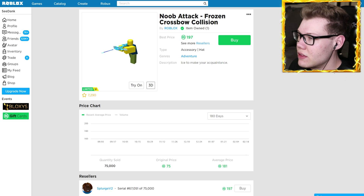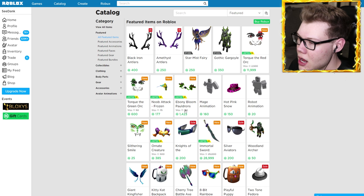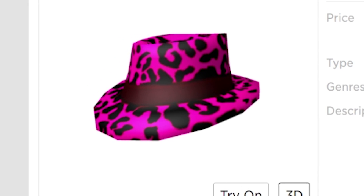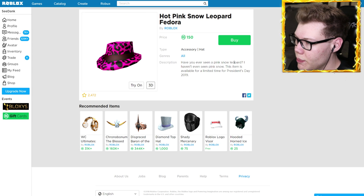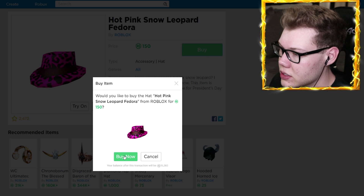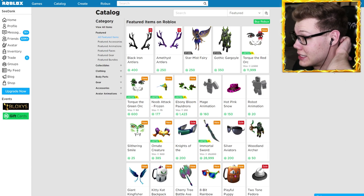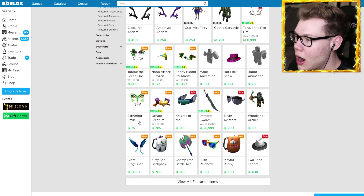Next up we actually have the Noob of the Frozen Crossbow — I already got that item so I'm not gonna buy another one, but the price has actually gone up already. Same with the Ebony Bloom Pauldrons — I actually own that as well and I think I made some money on that. Next we've got the hot pink snow leopard fedora — this isn't a limited time thing and the Robux aren't low, but it is part of the President's Day sale of 2019. It says 'have you ever seen a pink snow leopard?' — I haven't seen a pink snow anything, but we're gonna go ahead and buy that. That's just an awesome hat, honestly.